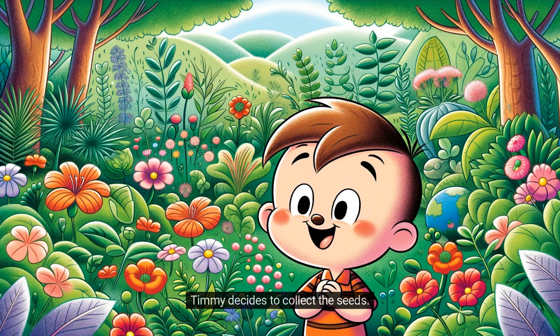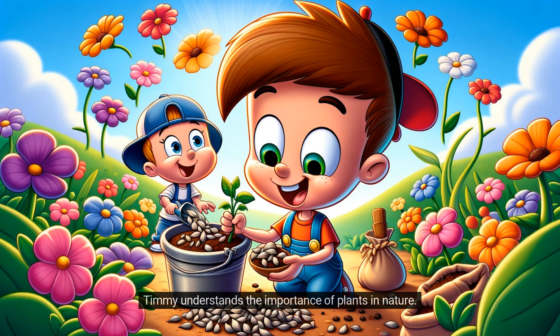Timmy decides to collect the seeds and plans to plant them to create a whole garden of colorful flowers. He understands the importance of plants in nature and feels proud, looking forward to growing more plants.